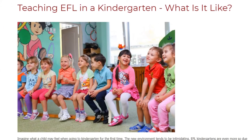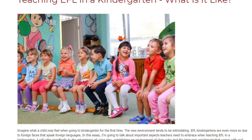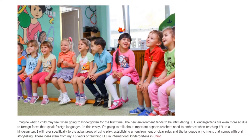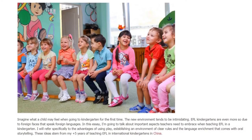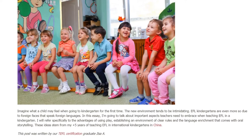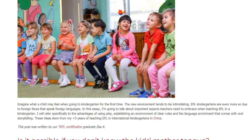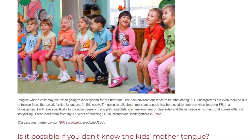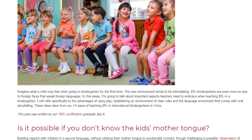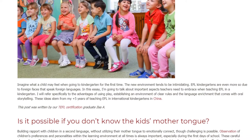Teaching EFL in a kindergarten — what is it like? Imagine what a child may feel when going to kindergarten for the first time. The new environment tends to be intimidating. EFL kindergartens are even more so due to foreign faces that speak foreign languages. In this essay, I'm going to talk about important aspects teachers need to embrace when teaching EFL in a kindergarten, specifically the advantages of using play, establishing an environment of clear rules, and the language enrichment that comes with oral storytelling. These ideas stem from my five-plus years of teaching EFL in international kindergartens in China.